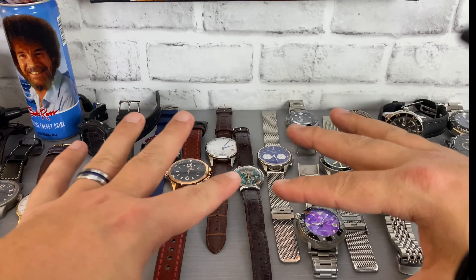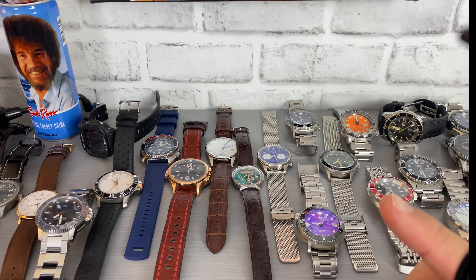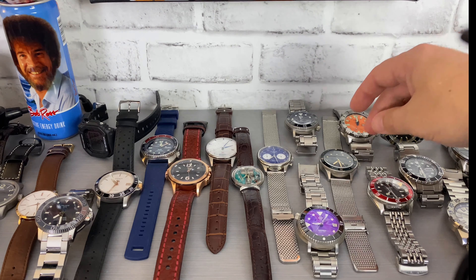Now I'm going to skip over my Seikos. If you guys want to take a look at my Seiko collection, I'm going to put that card up above — you can definitely check that out. I go into a lot more detail in that state of the watch collection series.